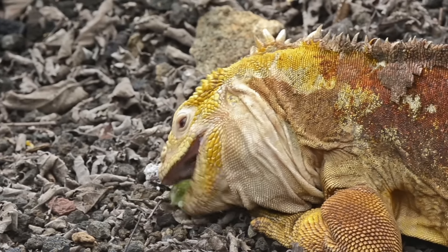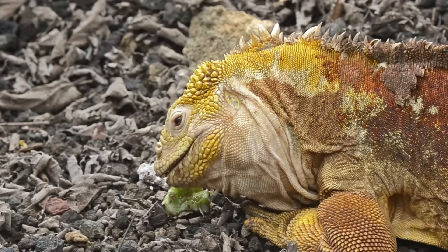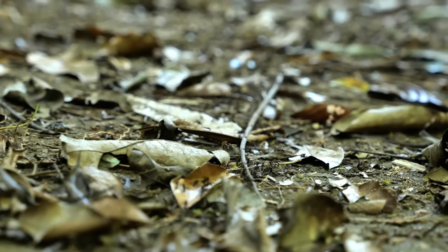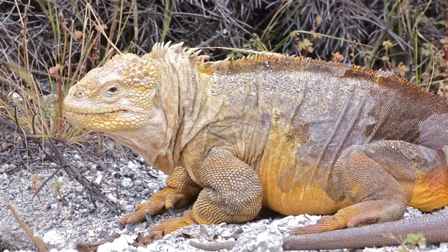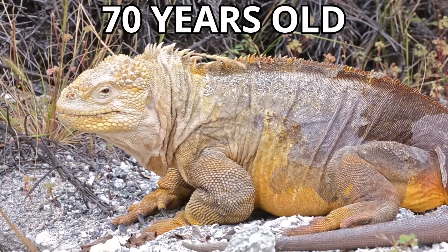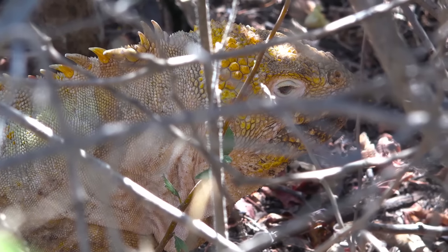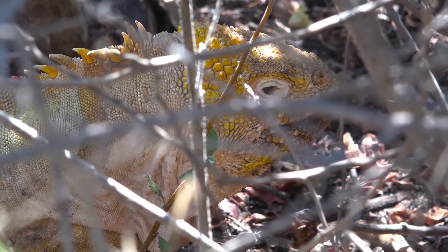Both iguanas are primarily herbivorous, but the Galapagos land iguana tends to feed on fruits, flowers and cactuses. In some cases they will feed on insects and carrion, and this varied diet helps them reach an age of around 70 years old. If a land iguana gets to this age it is usually very large, and it is also slightly larger than the marine iguanas.